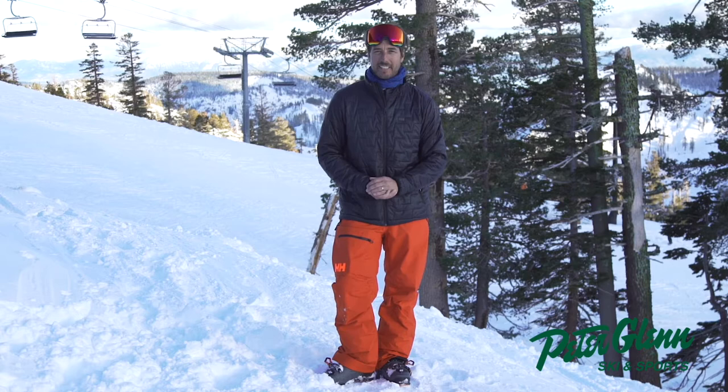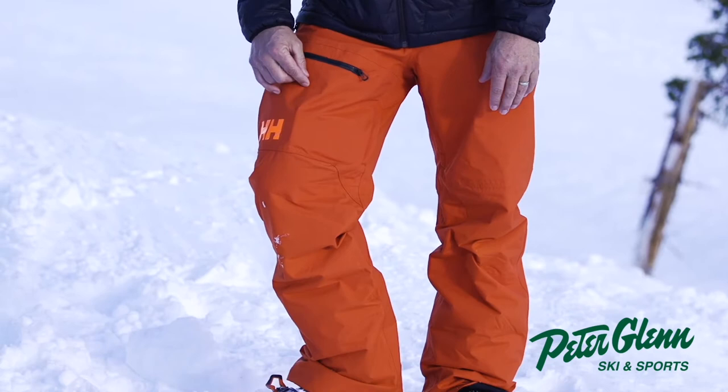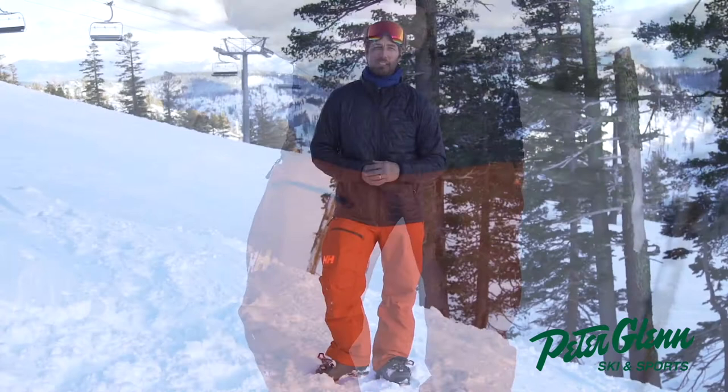This is the Helly Hansen Sogna Cargo Pant — that's S-O-G-N. If you're watching and know your Norwegian, go ahead and text me if I said it wrong.